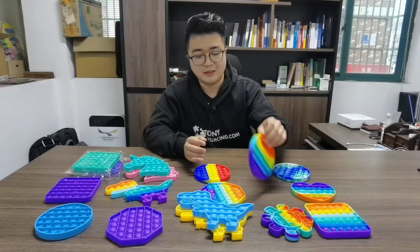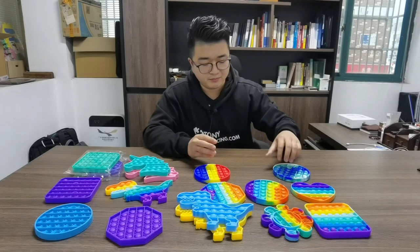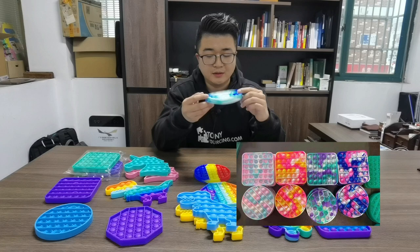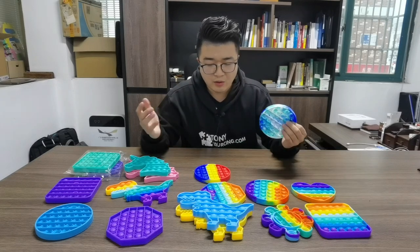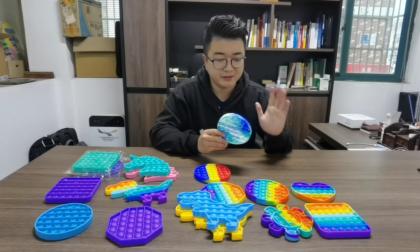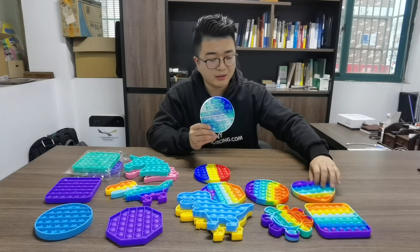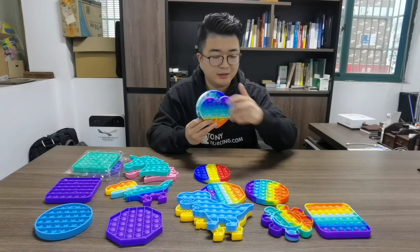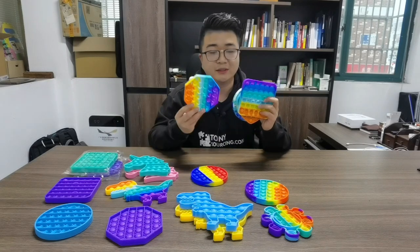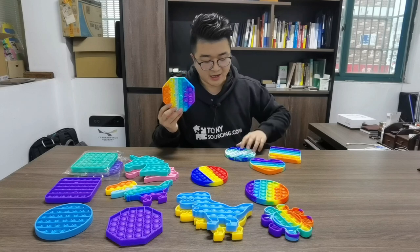So after the rainbow colors wholesale, I think the next one will be this multicolor one. For now, our factory tells me the most wholesaled items are the four base designs: the round one, the hard one, the square one, and another one. These four items are the most popular.